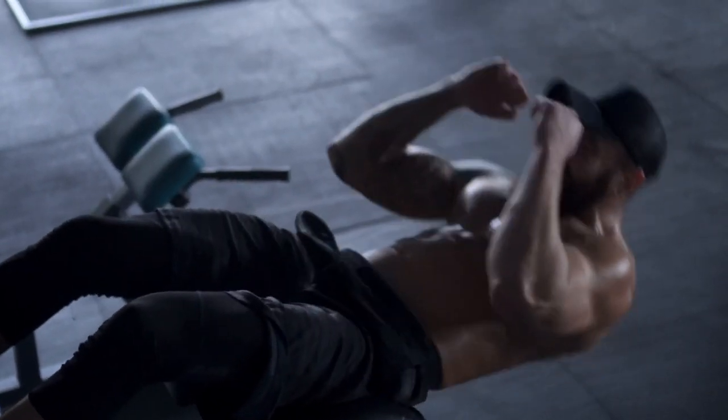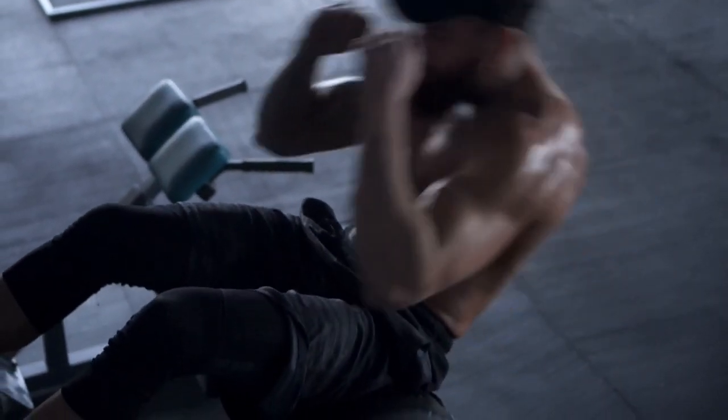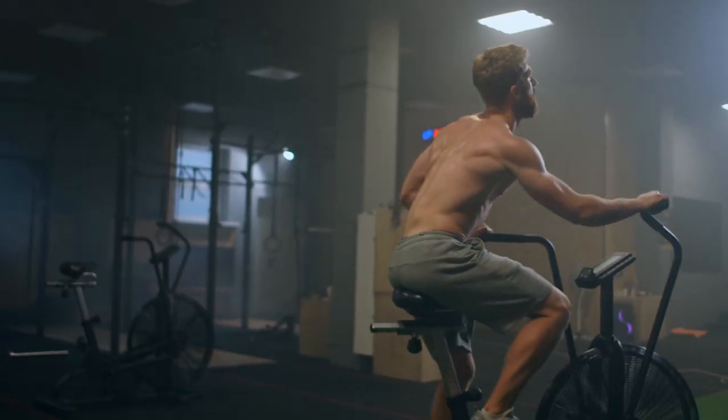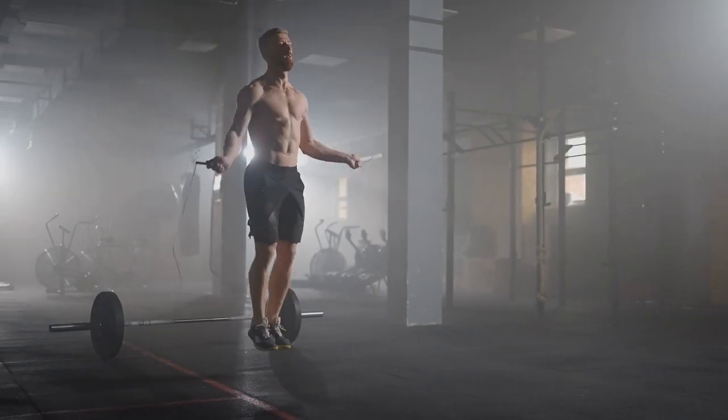Cardio high-intensity interval training: 5 rounds, rest 15 seconds between each exercise — 200-meter sprint, 45 seconds air bike, 30 seconds battle rope, 30 seconds jump rope.